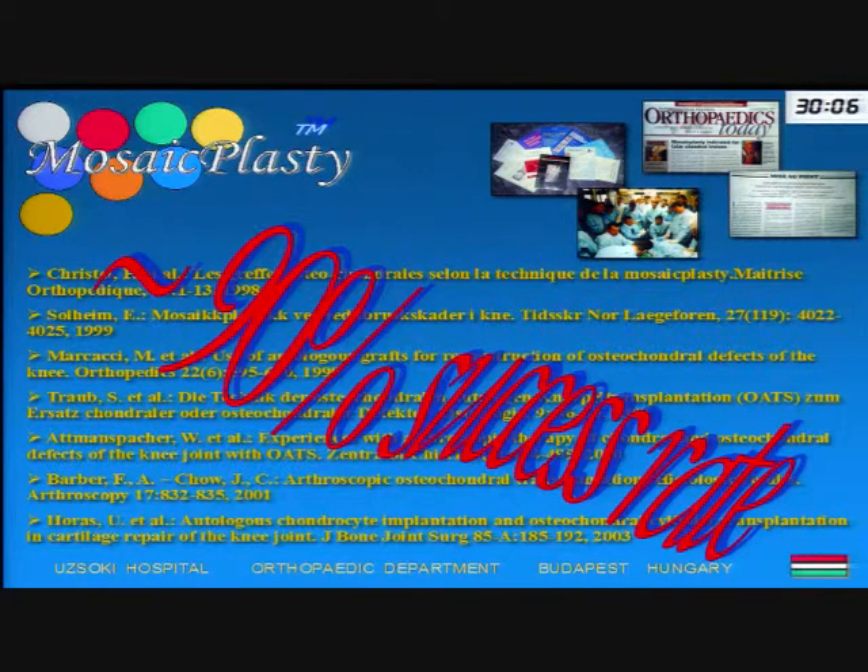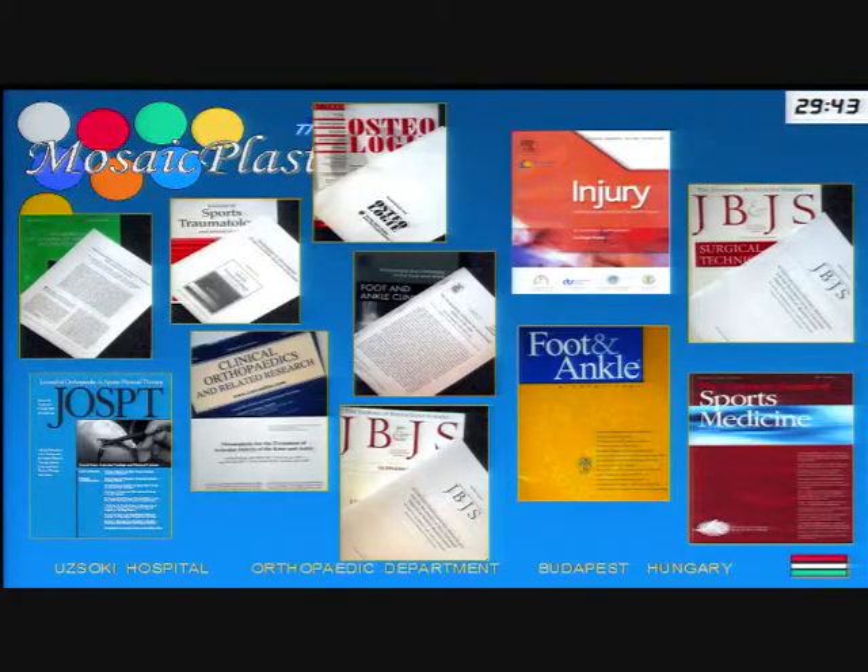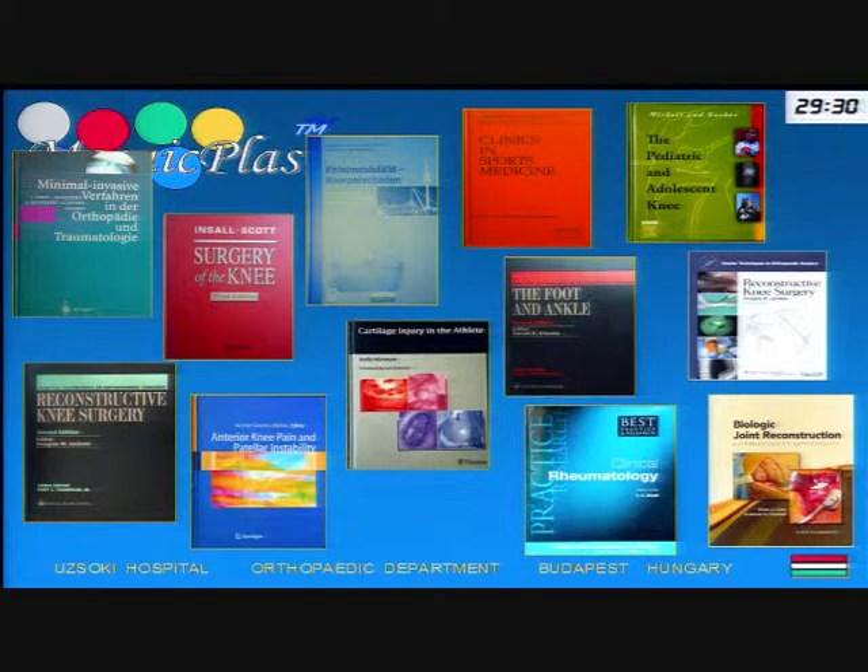In our initial reports, we published about 90% good and excellent outcomes, and all multicenter studies confirmed these observations. German, Scandinavian, Italian, and U.S. studies published the same clinical outcomes. We also published several details on indication, pitfalls, and pearls of the technique. Based on these publications, all surgical handbooks now contain a mosaicplasty chapter to provide proper support for surgeons.